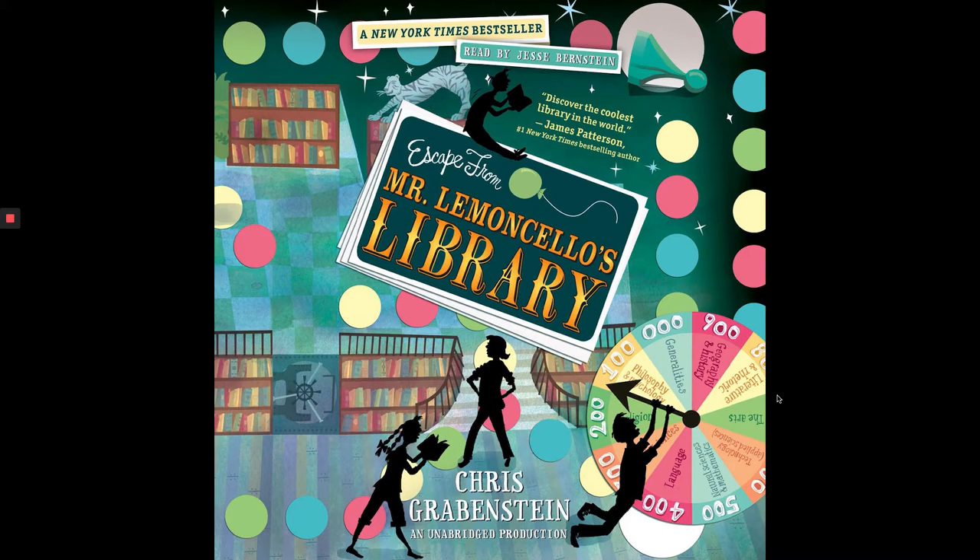Kyle went left. Then another steel shelving unit shuffled in from the side. Jump back, shouted Akimi. The shelf slammed to a stop two inches in front of Kyle's feet. Kyle, are you okay? Yeah, this is a little like a hedge maze in the Triwizard Tournament, said Sierra.